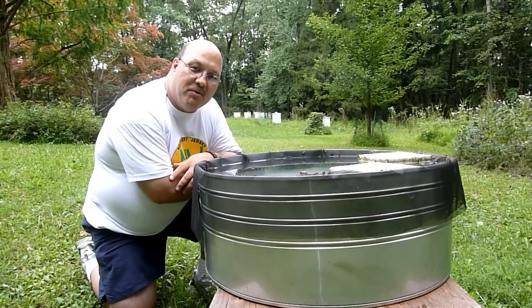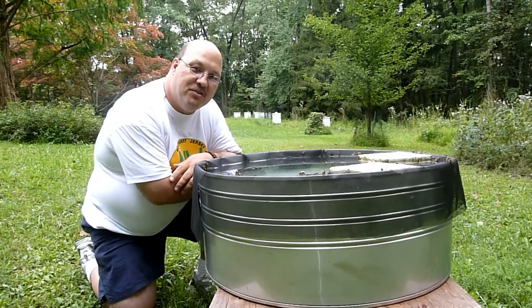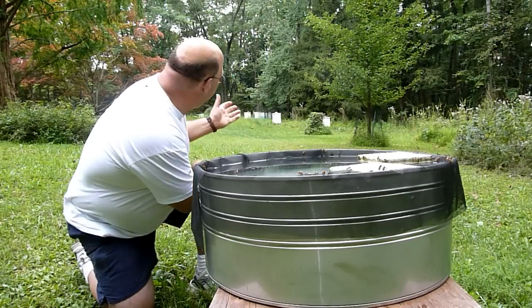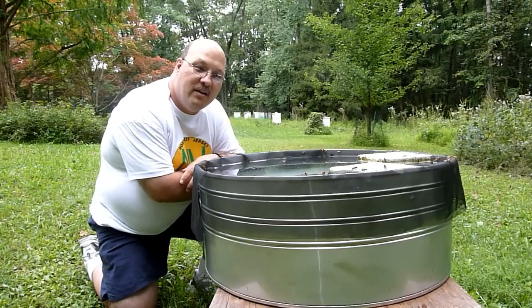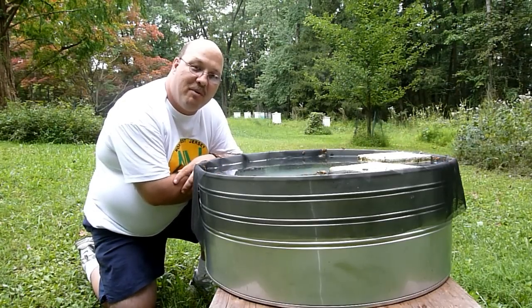Hey, this is Kevin England for the Beekeepers Corner Podcast. I'm here at S&F Honey Farms in Flemington, New Jersey. Stan Wasatowski has this water feature set up for his hives in the distance here. This is his main yard where he does his construction of hives in preparation for pollination.